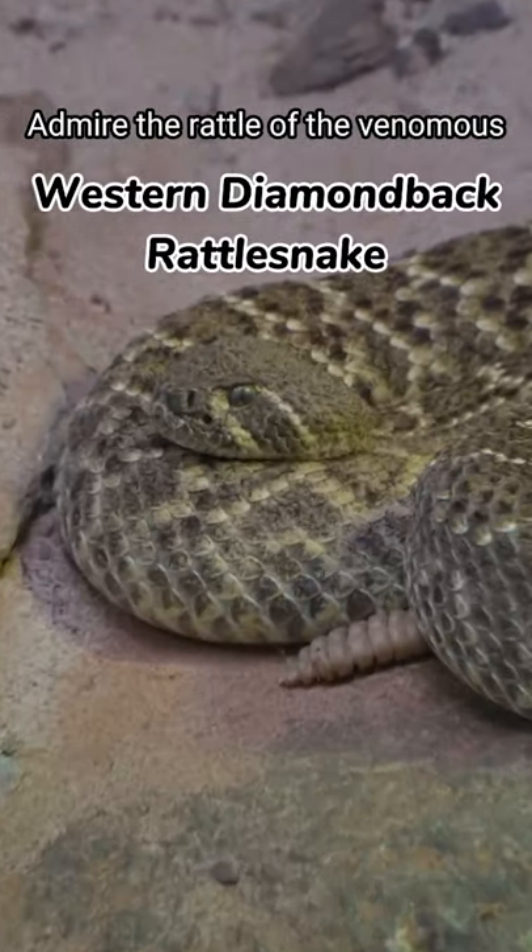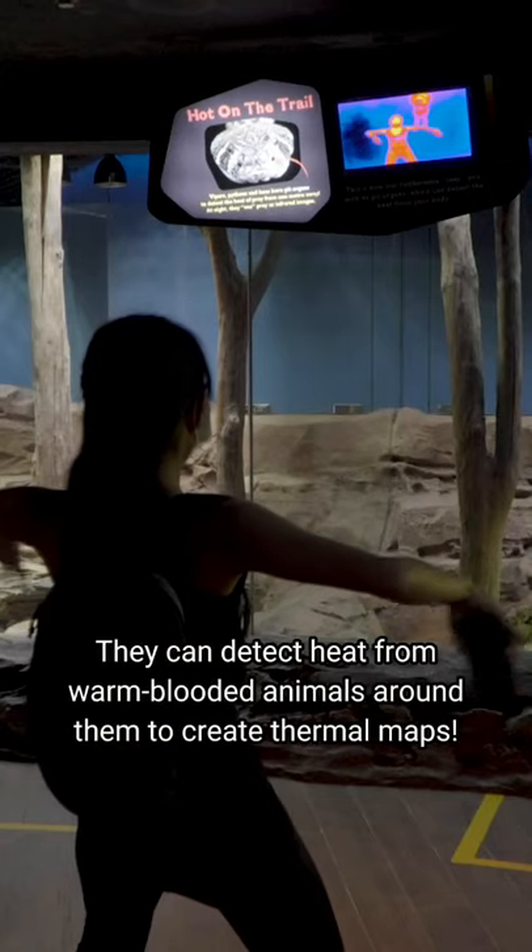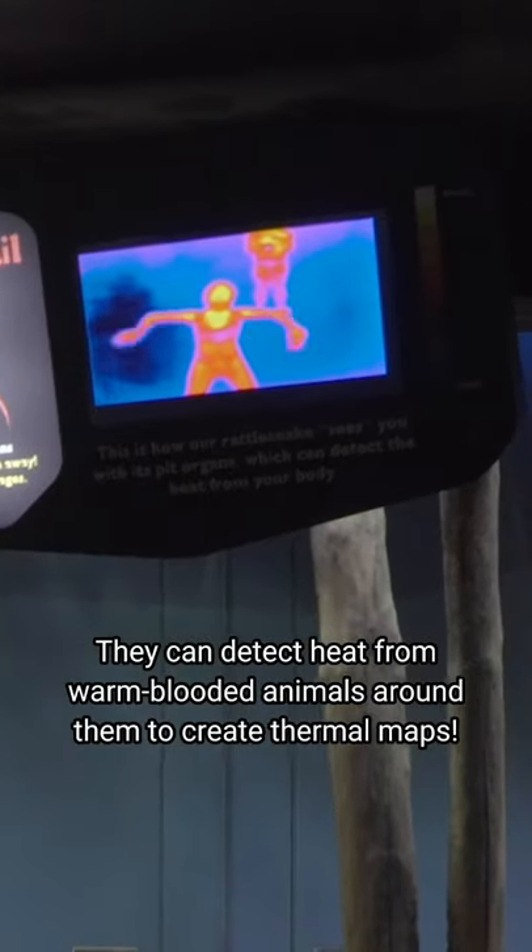Admire the rattle of the venomous western diamondback rattlesnake. They can detect heat from warm-blooded animals around them to create thermal maps.